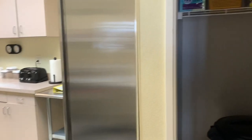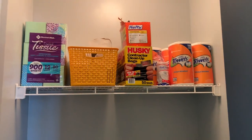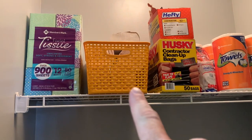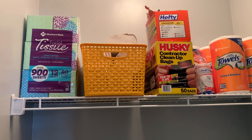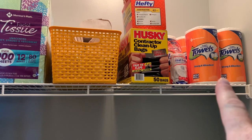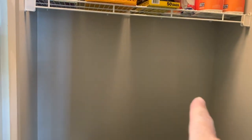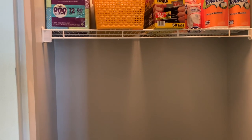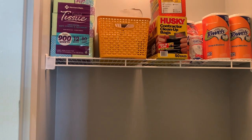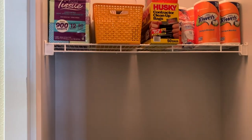Starting off here in the pantry, on this top shelf I just have a bunch of extra paper products. I have some tissue, the white paper towels that go in the paper towel dispensers, some contractor bags, some small bags for the infant one and toddler room, and then some extra paper towels. Eventually I would like to put extra shelving in here to house more supplies and stockpile cleaning supplies.